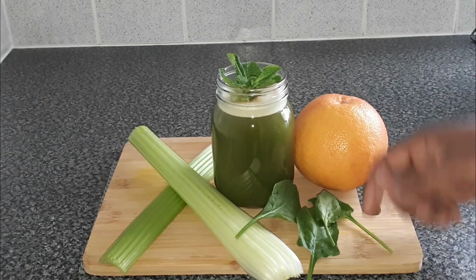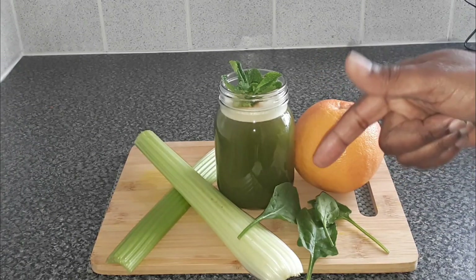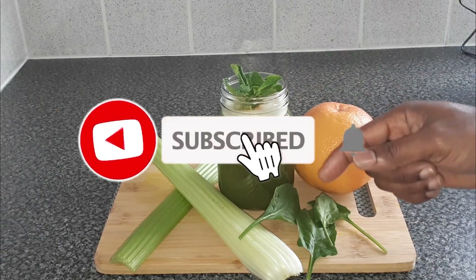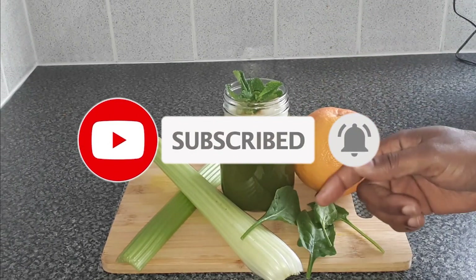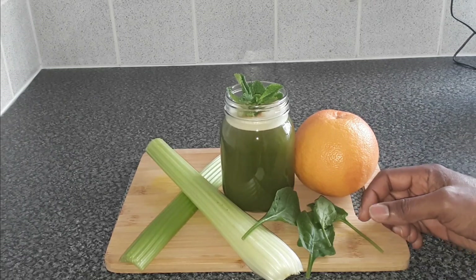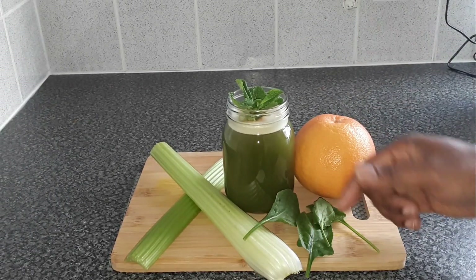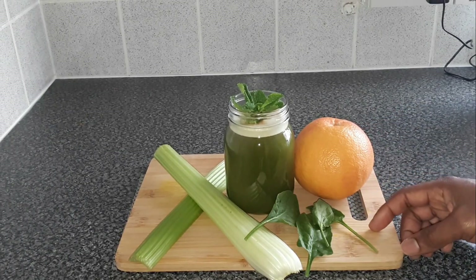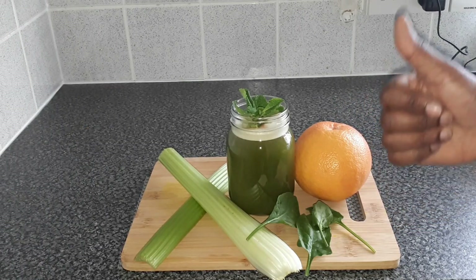If you like the video, give Father Books a thumbs up. Click the subscribe button and don't forget to turn on post notifications so you'll be notified whenever Father Books posts a new video. Always remember to share it with your friends and family. Until next time, Father Books is out.